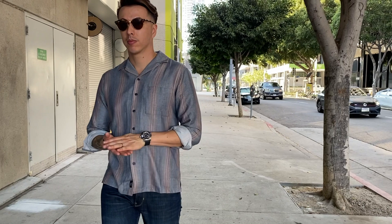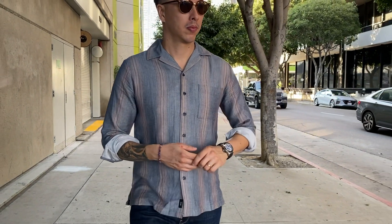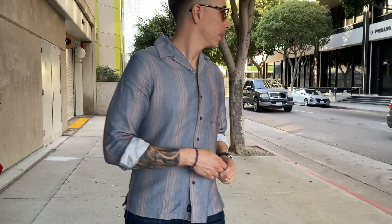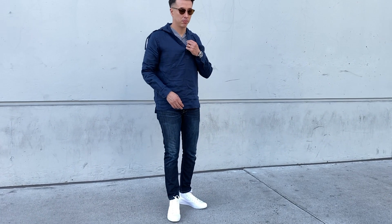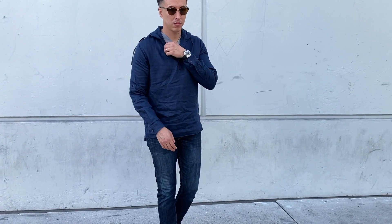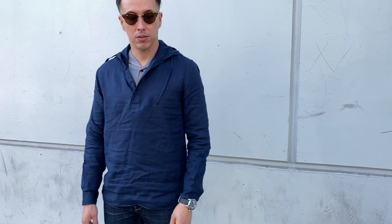Up next, another essential — especially for you West Coast and California people — is a lightweight button shirt. This one is really lightweight and it's something you can wear to the beach, because us California guys like to still go to the beach even in fall. If it gets a little breezy you can throw on a pullover hoodie-sweater. It's the perfect bonfire-on-the-beach look in California.